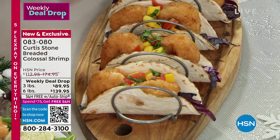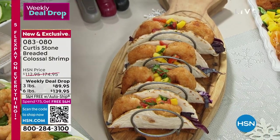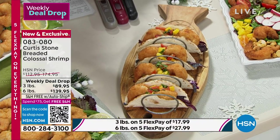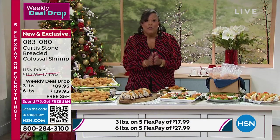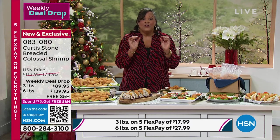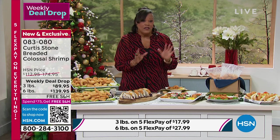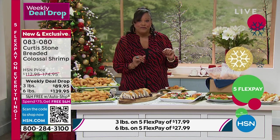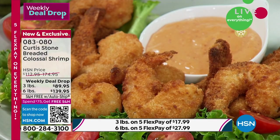This is a weekly deal drop — this is so important to know. Every Monday we drop a deal. $30 off the three pound. The most popular auto ship is the six pound. The six pound auto ship secures this price on auto ship — it is $27 and some change to get home humongous colossal crunchy shrimp. You throw these in your air fryer, or you can brown these in your saute pan or fry pan.